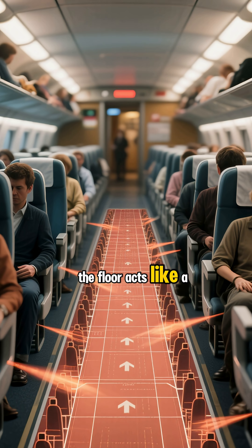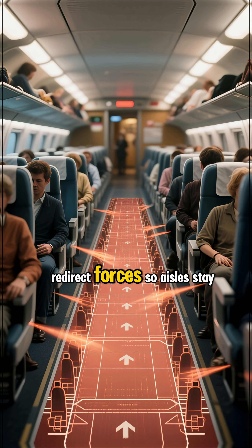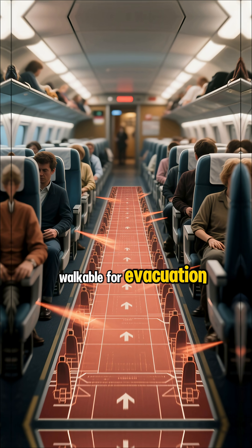Beneath your feet, the floor acts like a hidden load path, redirecting forces so that aisles stay walkable for evacuation.